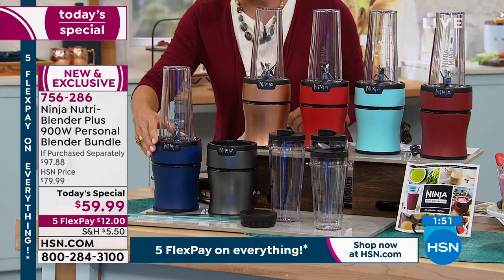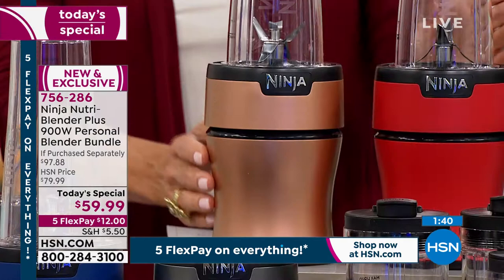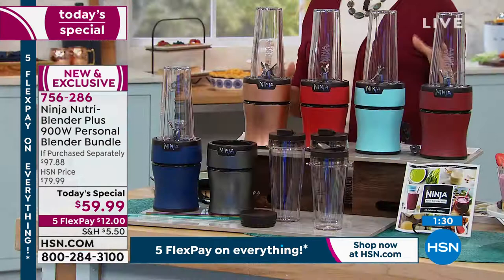You can get the same silver color here with all the extras as our today's special, or get the colors that are only here. That is a real treat — we love colors in our kitchen. Navy, fantastic. Copper, most limited. Red, always a hot seller. Aqua, my personal favorite. Cinnamon is yours tonight — that is the number one fastest seller.